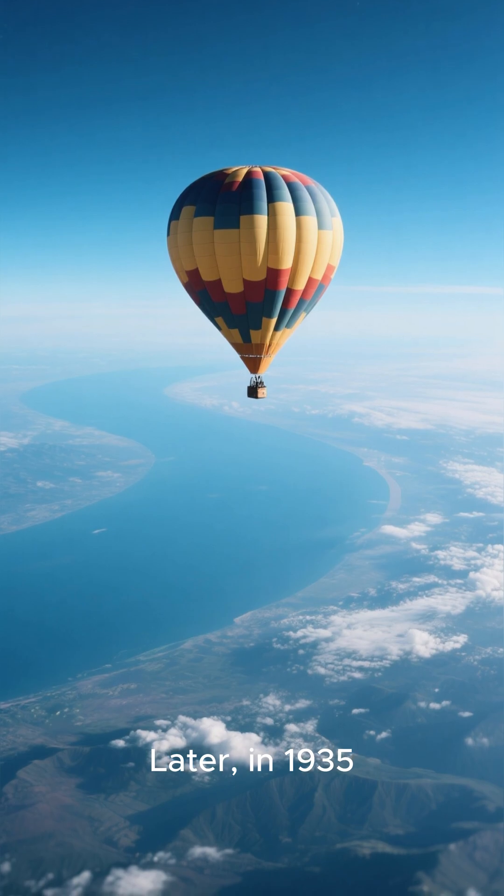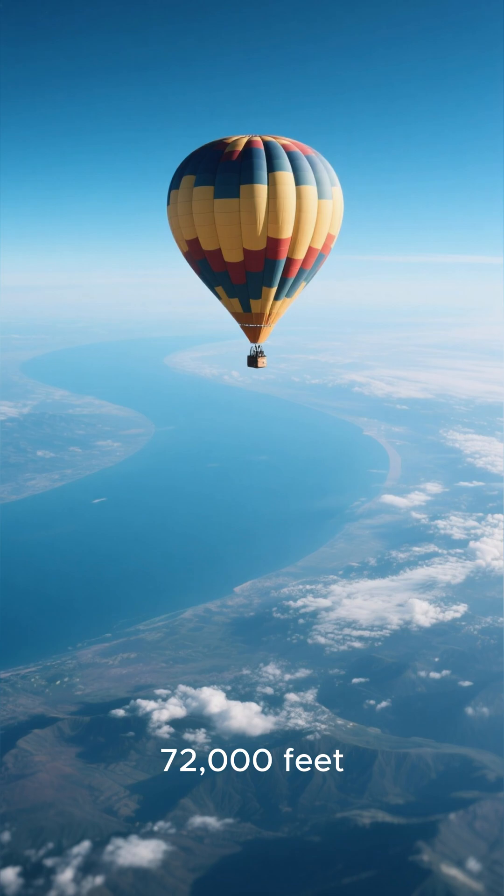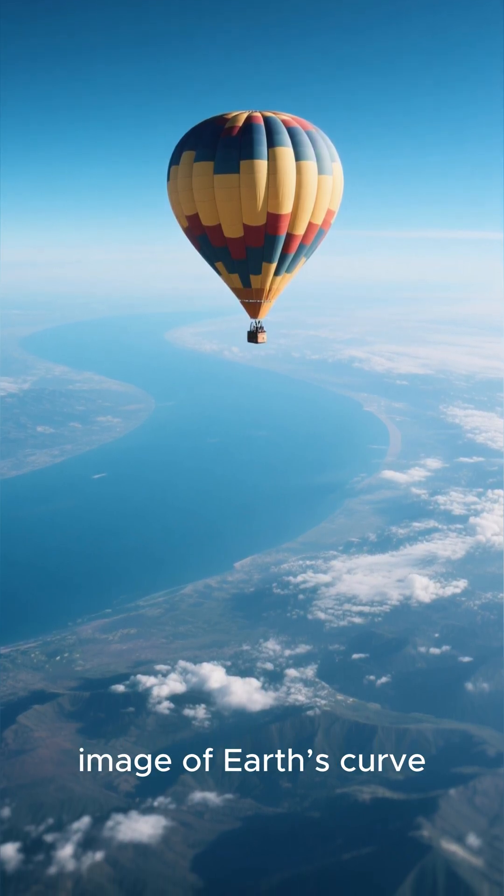Later, in 1935, Stevens and Captain Orville A. Anderson ascended by balloon to over 72,000 feet, capturing the first clear high-altitude image of Earth's curve.